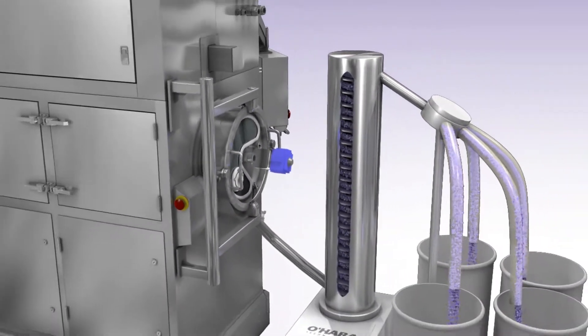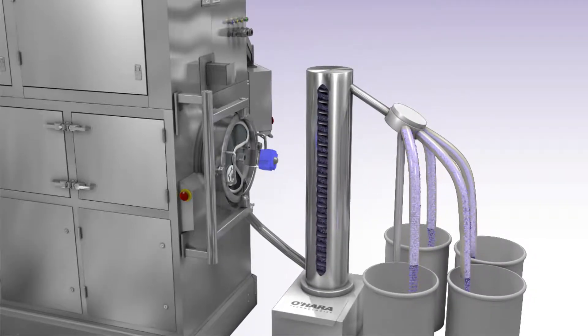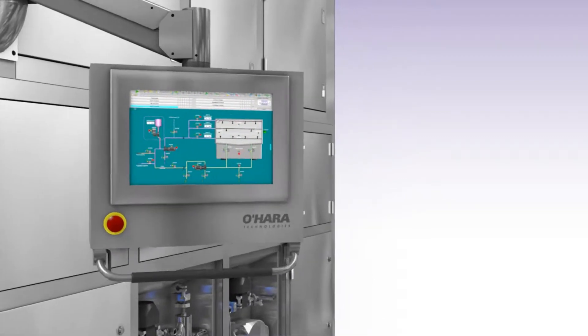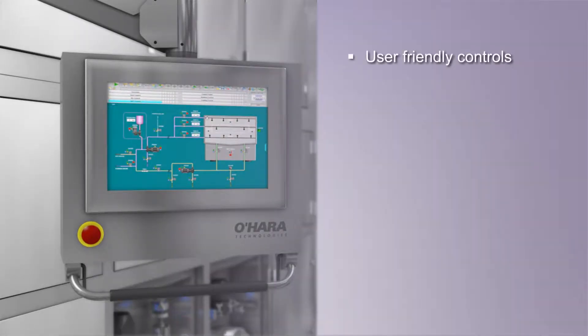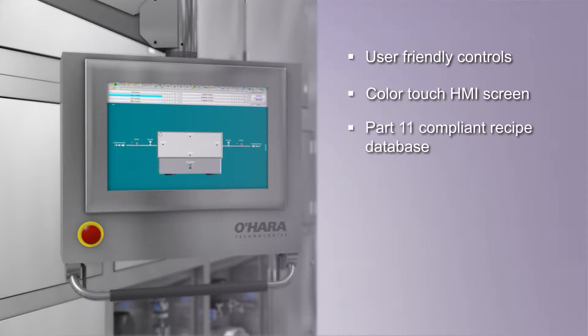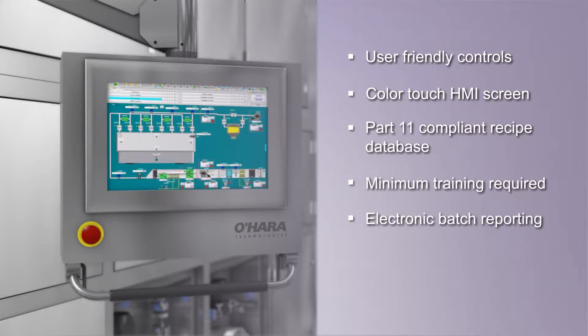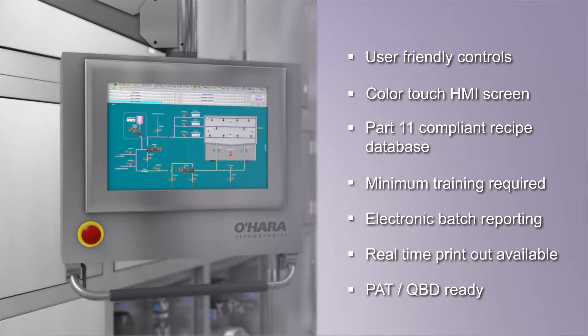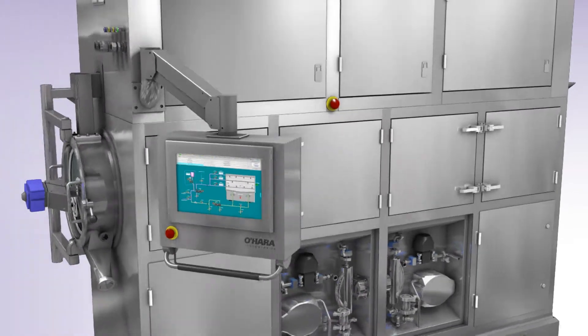This makes them ideal for potent or hazardous products by limiting operator exposure. Continuous operation is planned and managed using one of several available control platforms meeting global requirements. DCS and SCADA controls are available for plant-wide automation and integration with PAT monitoring and process control systems. Precise and accurate measurement of process variables ensures repeatable recipe execution, resulting in excellent product consistency and quality over multiple recipe runs. O'Hara applications are 21 CFR Part 11 compliant for full FDA accepted electronic batch records and signatures.